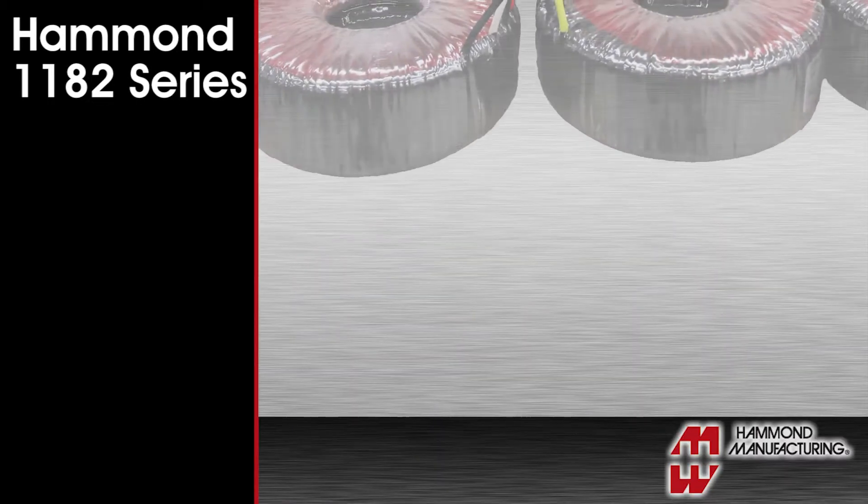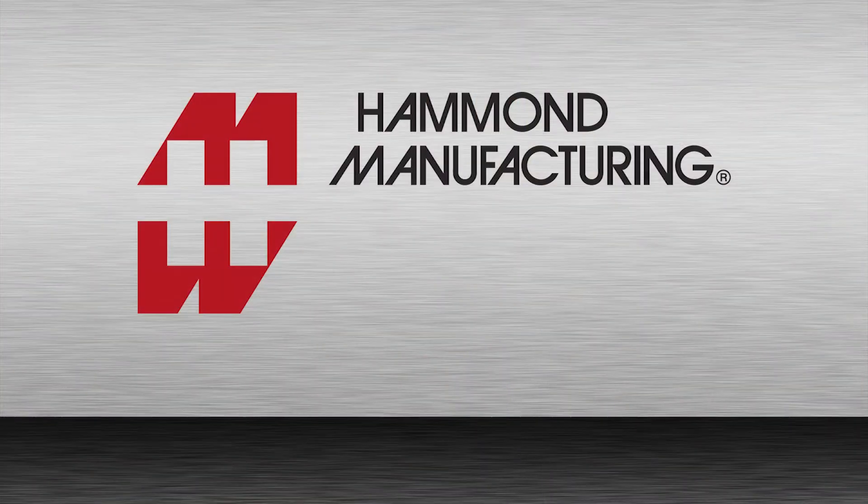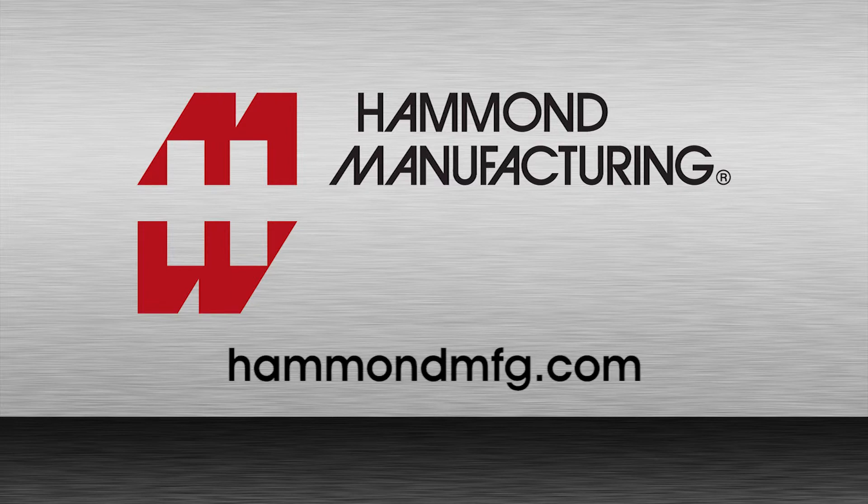The 1182s are available through Hammond's world-class distributors and are backed up by manufacturer's stock. For information on these transformers and thousands of other Hammond products, visit our website at HammondMFG.com.